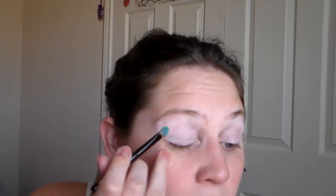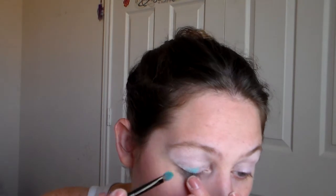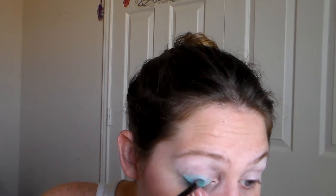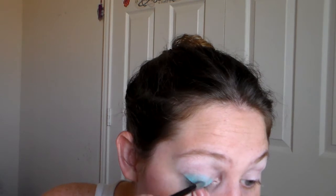I'm going to use my flat shadow brush like that. I'm going to just put it kind of in the center, just a little bit, and then really on the lower lid — almost the full lid.